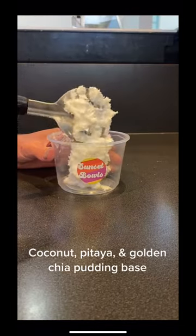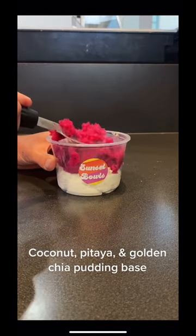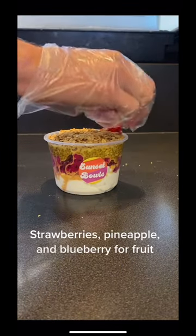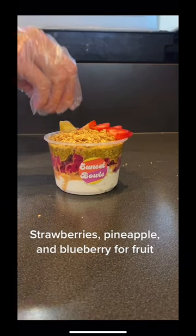Let's make a custom bowl — coconut, pitaya, and golden chia pudding base, honey almond granola, strawberries, pineapple, and blueberry for fruit.